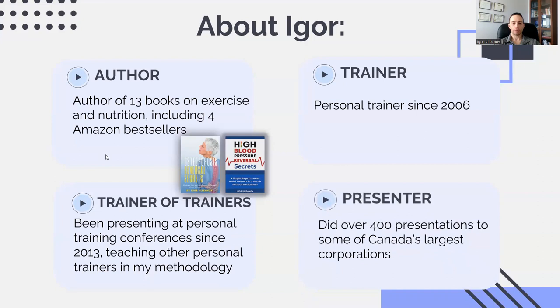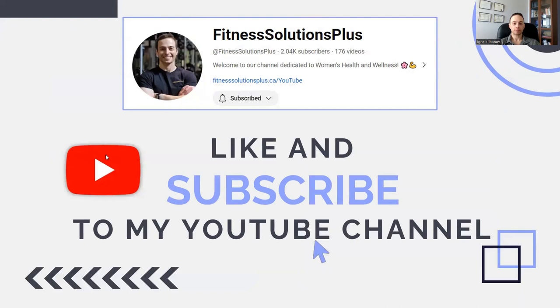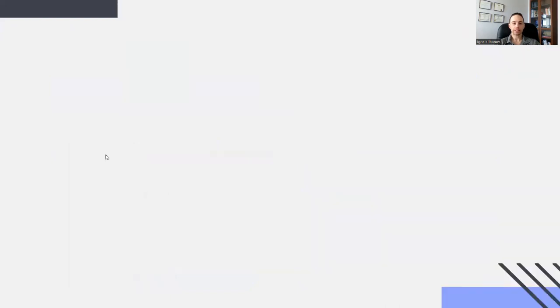I've done over 400 presentations to some of Canada's largest corporations, including IBM, American Express, Bosch, University of Toronto, Investors Group, and others. If you want to learn when I publish more videos about interval training and other exercise modalities, click like and subscribe to my YouTube channel. So, let's dive in.